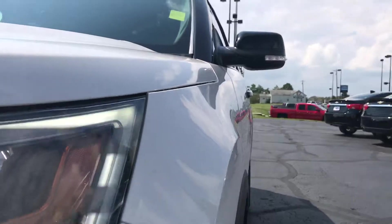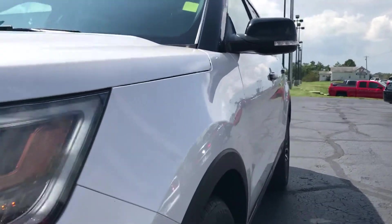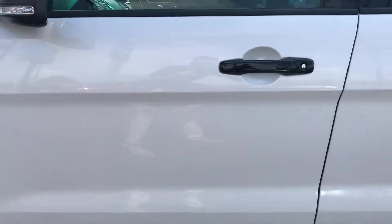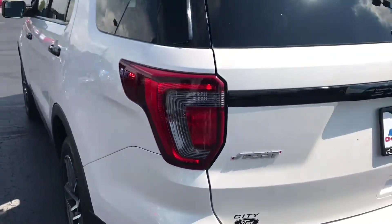I'll give you a shot up the driver's side here. No dents, dings, scratches. Closer. Closer.